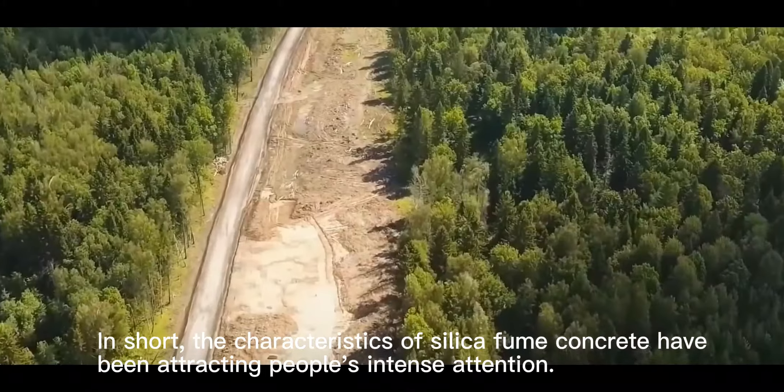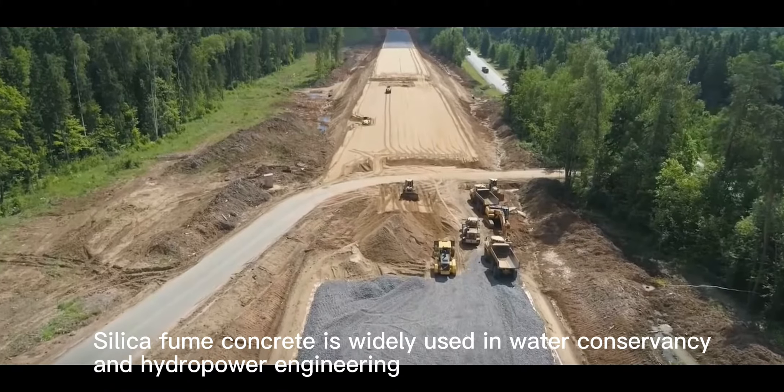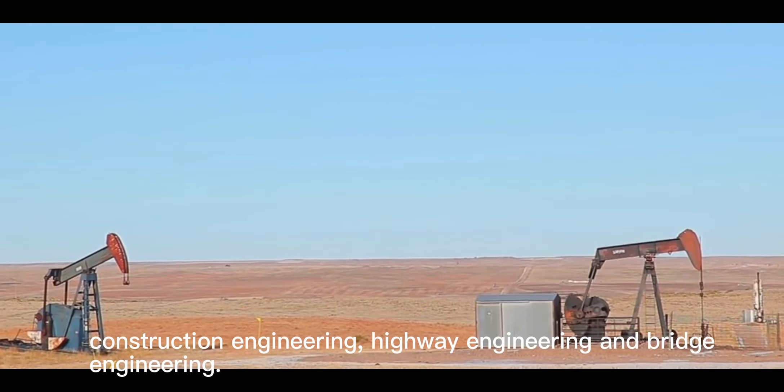In short, the characteristics of silica fume concrete have been attracting people's intense attention. Silica fume concrete is widely used in water conservancy and hydropower engineering, construction engineering, highway engineering and bridge engineering.